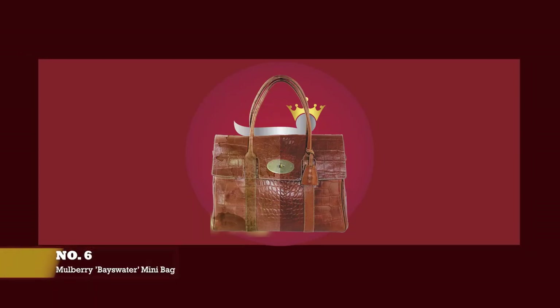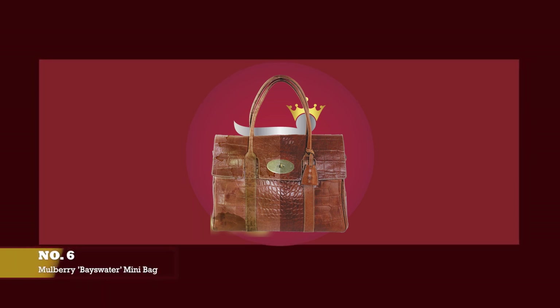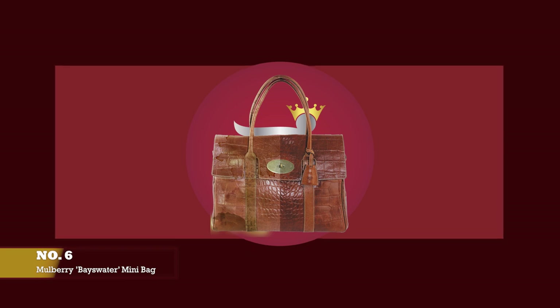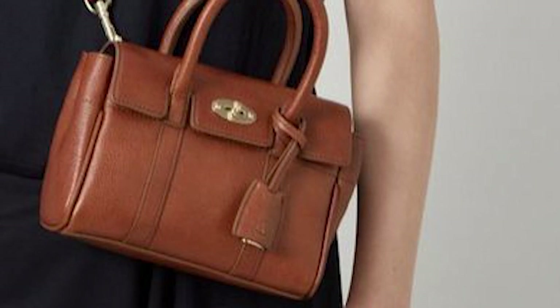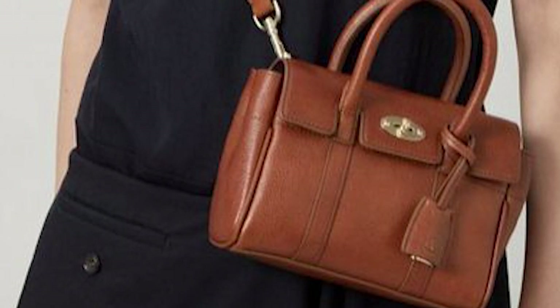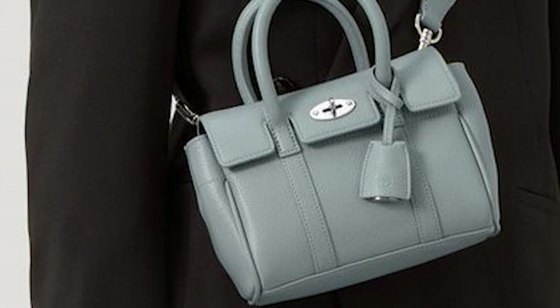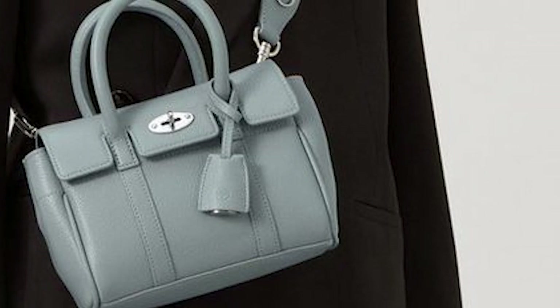At number six, we have the Mulberry Bayswater Mini. The prices start at upwards of £750. Designed by Nicholas Knightley and debuted in 2003, the Bayswater Bag is Mulberry's most famous piece and bestseller since making its debut nearly two decades ago. The Mulberry Bayswater has always been produced on home soil in Somerset, an ode to the brand's heritage and the bag's simplicity and classic feminine aesthetics for the modern woman. The Bayswater name is taken from an upmarket leafy district of London. The timeless bag is a cross between a Birkin and the English Doctor bag, but with its own distinctive style — practical and spacious, supple yet slightly structured, featuring a luxurious suede lining.